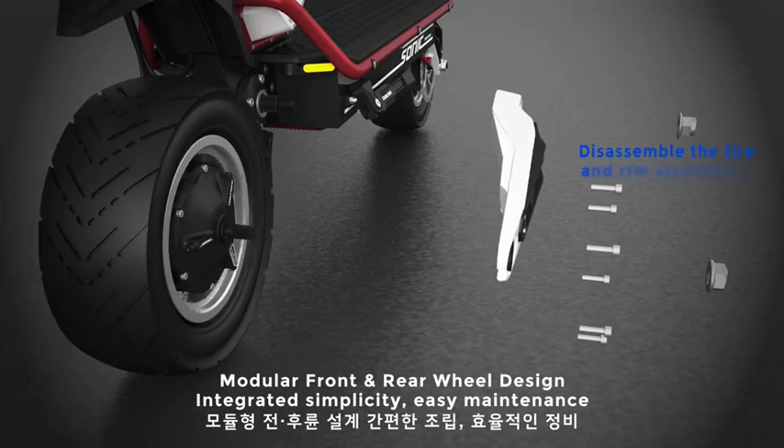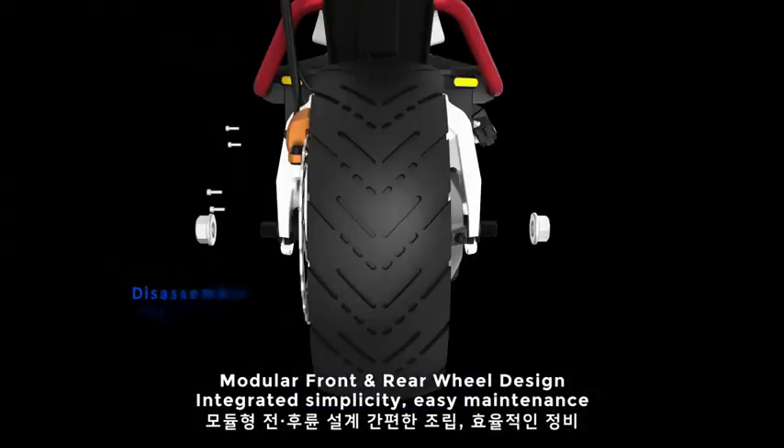Modular front and rear wheel design — integrated simplicity for easy maintenance.